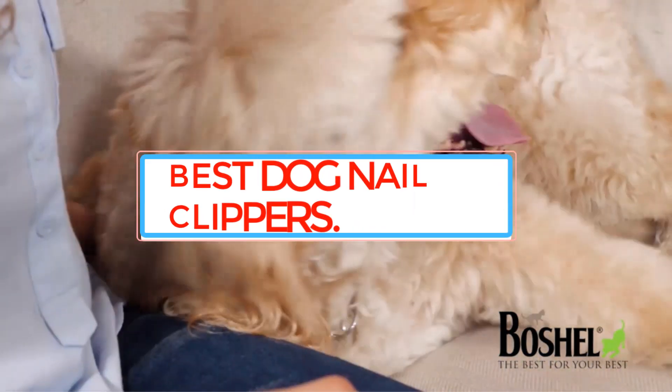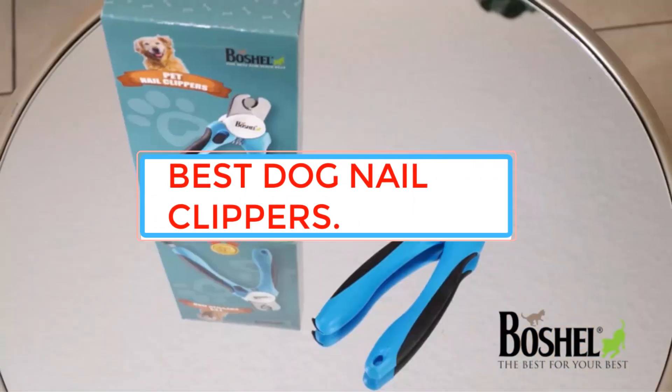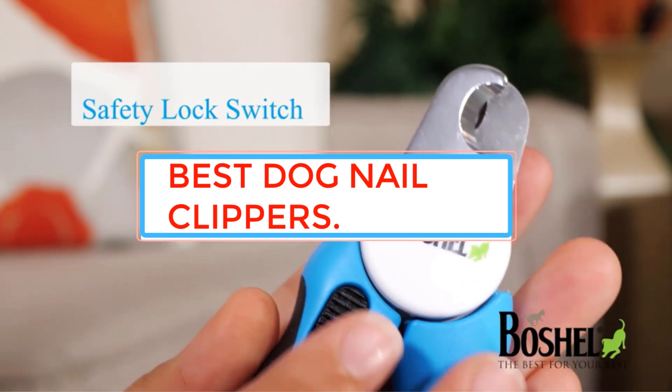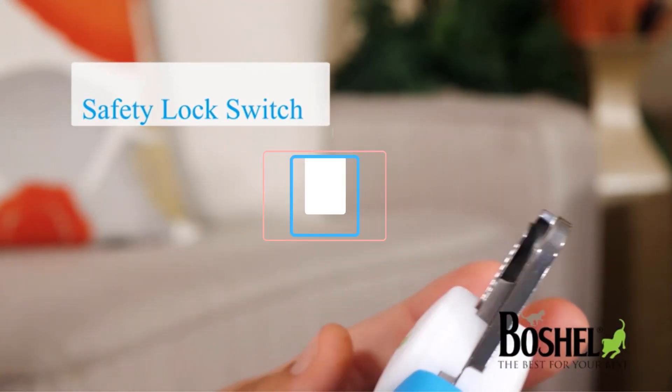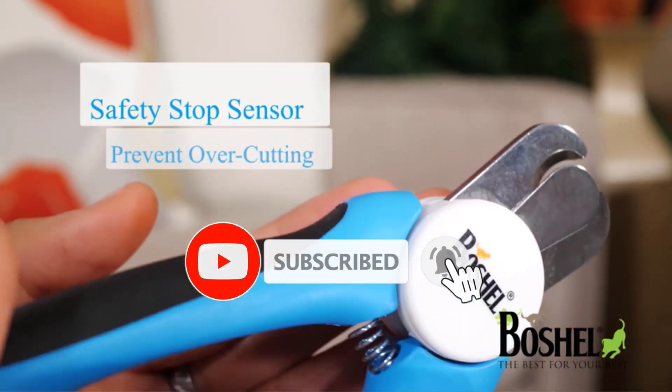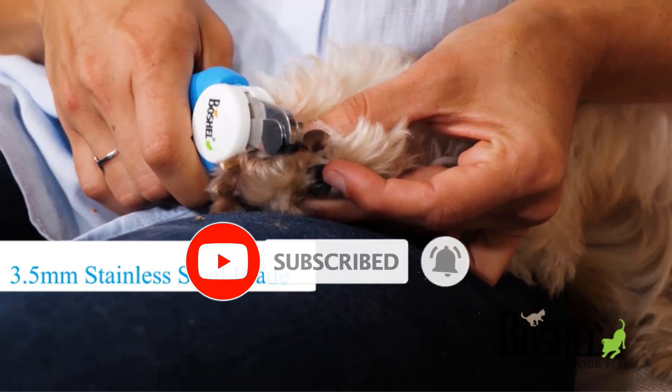Are you looking for the best dog nail clippers? In this video we will look at some of the best dog nail clippers on the market. We have included links in the description, so make sure you check those out to see which one is in your budget range.